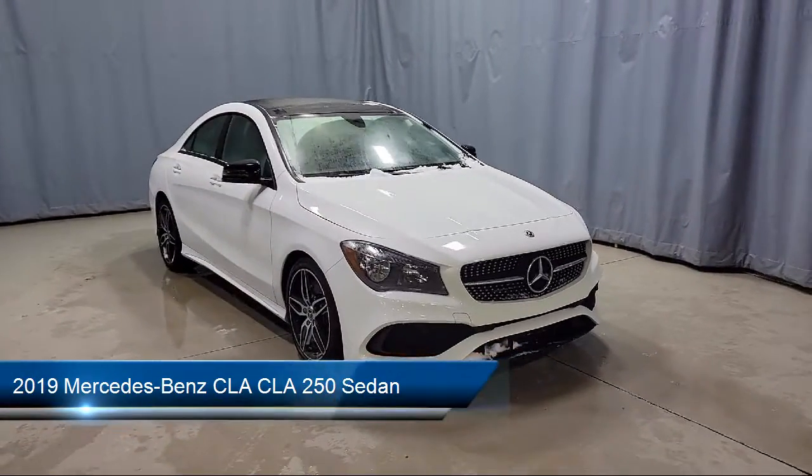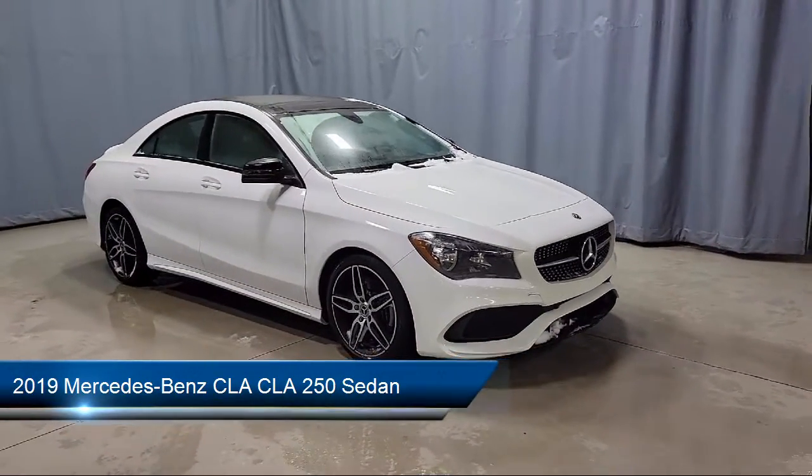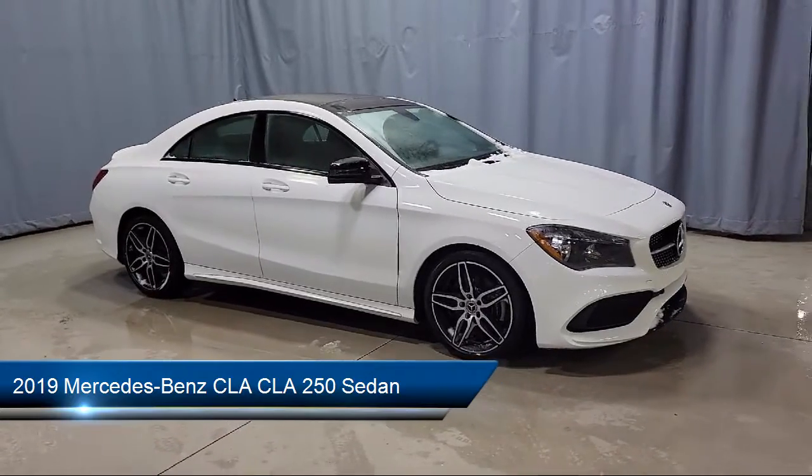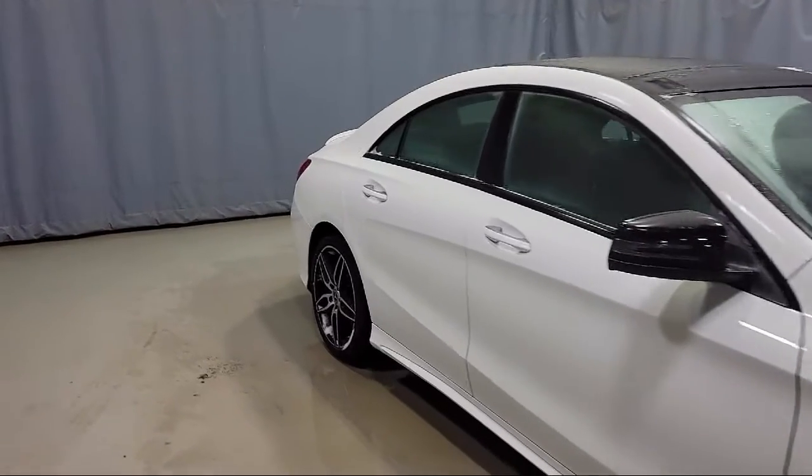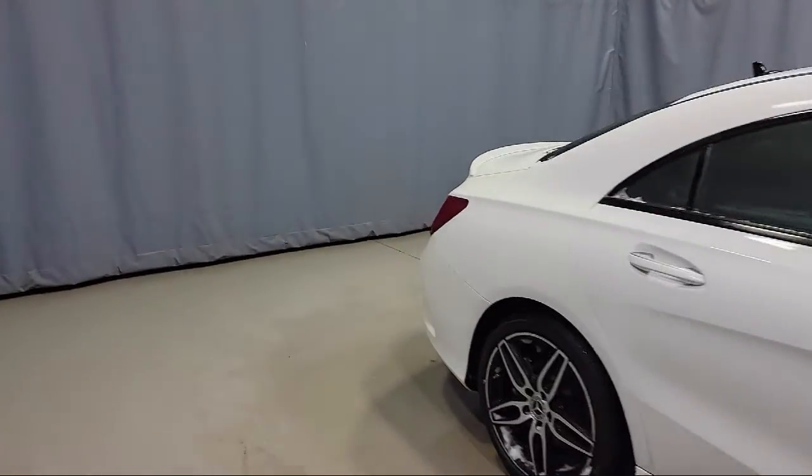This vehicle comes equipped with dual front side impact airbags, rear view camera, rain sensitive windshield wipers, fully automatic headlights, split fold down rear seat.